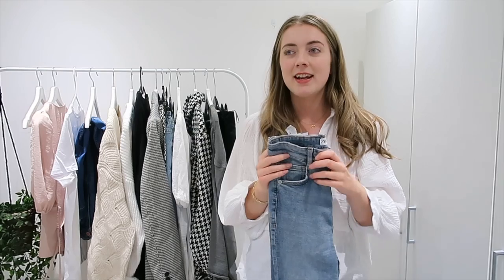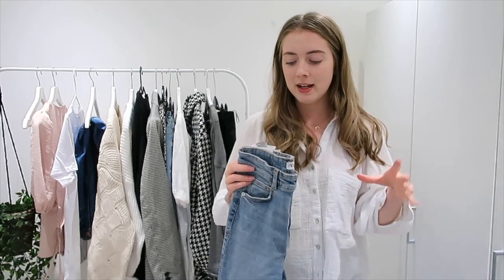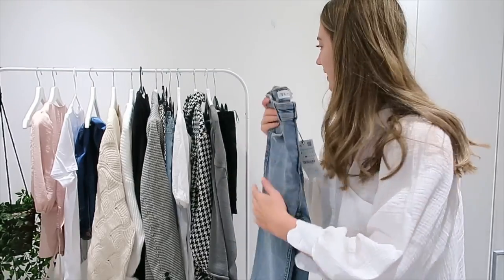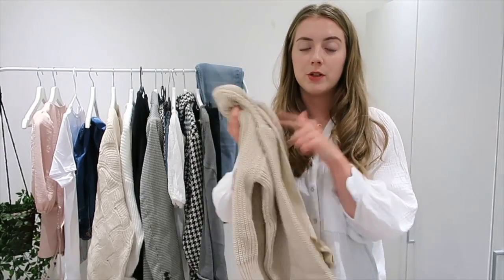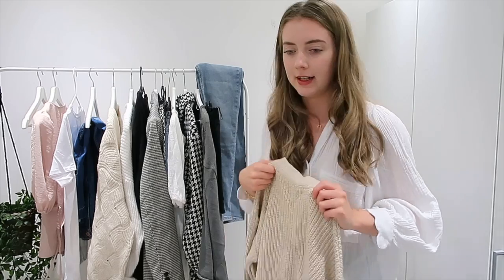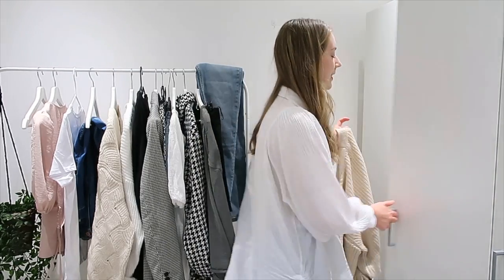Me and my boyfriend Alex are heading to the New Forest at the end of this week, so there will be a New Forest vlog going live. I was thinking about what to pack and realized I just don't have any basic jeans, so fingers crossed these fit. I've also got some new bits from ASOS that I haven't shot yet, so I'm going to pop those on the rail and see how many outfits I can make.